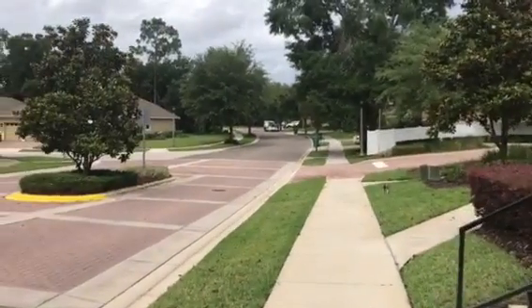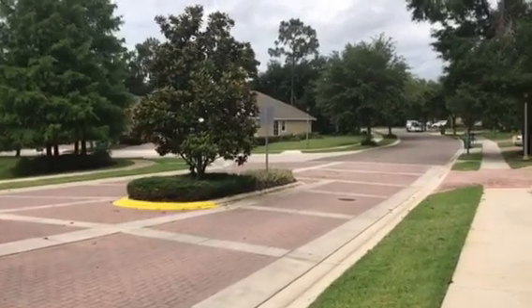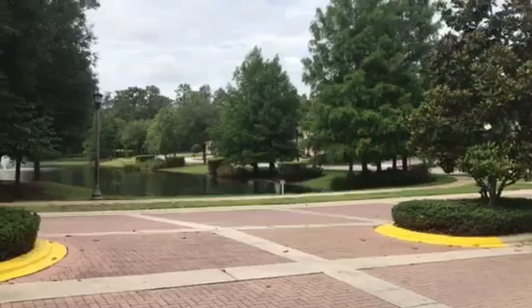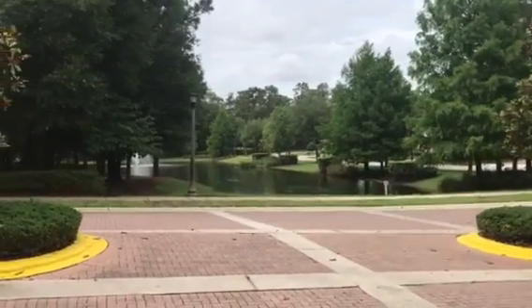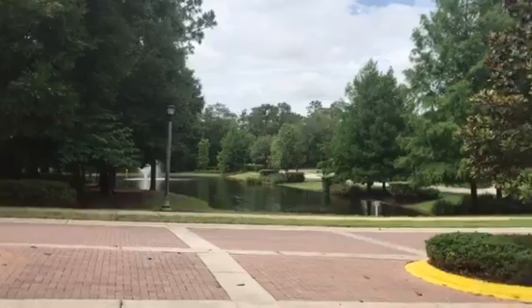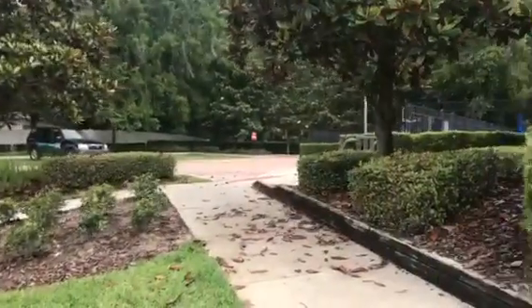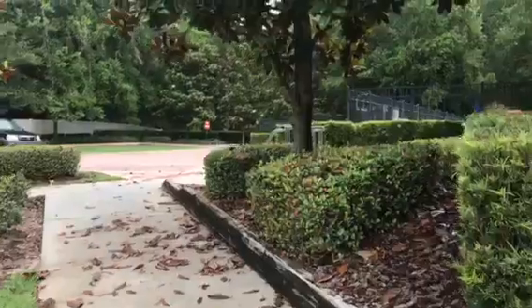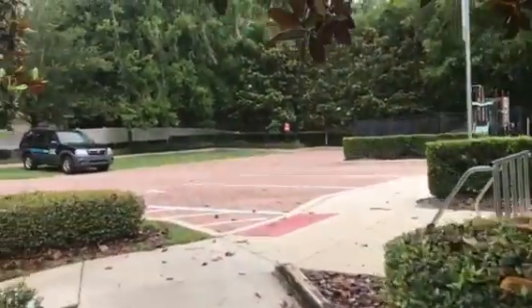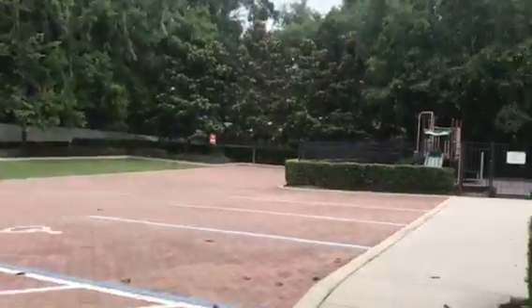It has an equestrian feel to it — the streets are named Bluegrass and Homestretch and all that fun stuff. They have a lot of lakes with the fountains in them, a lot of walking areas around here. You can walk or jog or bike, and I want to show you some of the common area stuff and how nicely they keep it up.